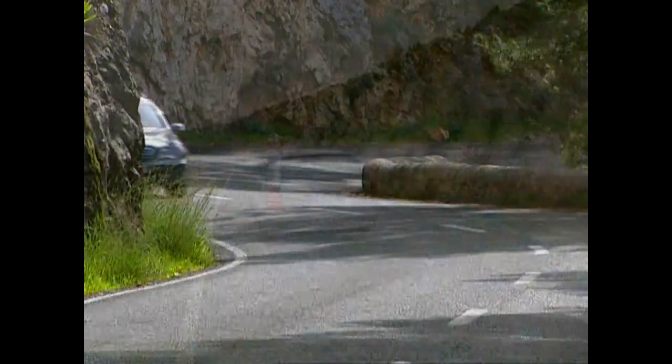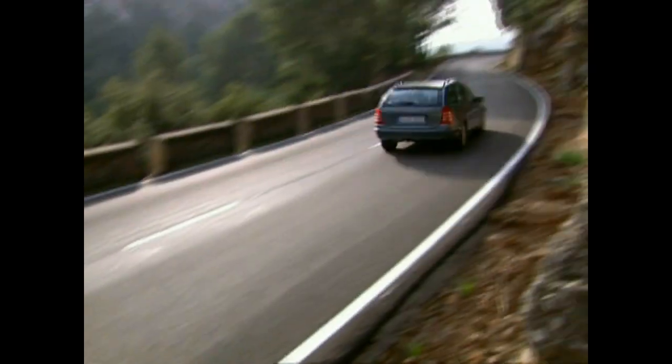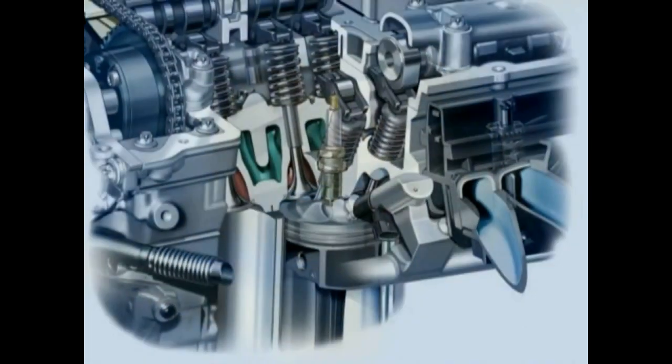After an upgrade of the C-Class in 2004, the C200 CGI became the special vehicle of the range. It combines direct gasoline injection with a charge compressor, hence the abbreviation CGI for Stratified Charged Gasoline Injection.